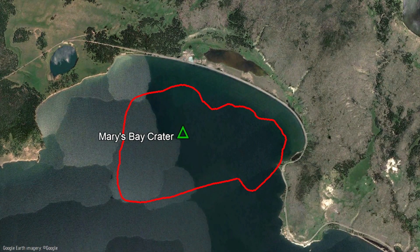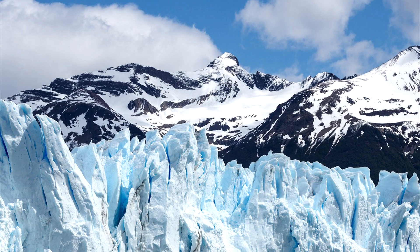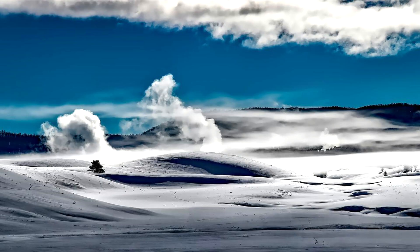In the case of the Mary's Bay crater, its formation relates to both stress release and a rapid change in the overall level of Yellowstone Lake. As of 16,000 years ago, the ice age was still ongoing, and almost all of Yellowstone was buried by 4,000 feet of ice. When this ice slowly melted away, the crust rebounded upwards, causing changes in numerous hydrothermal systems.